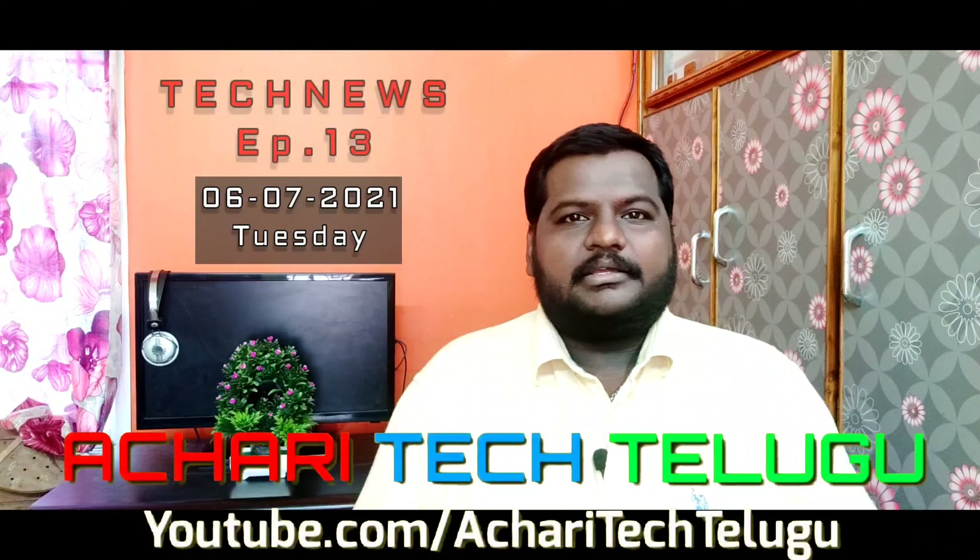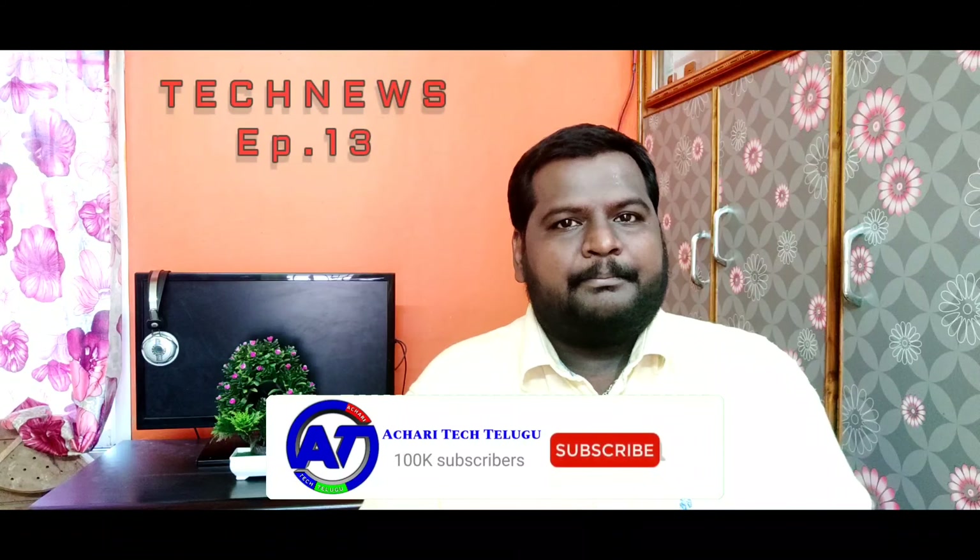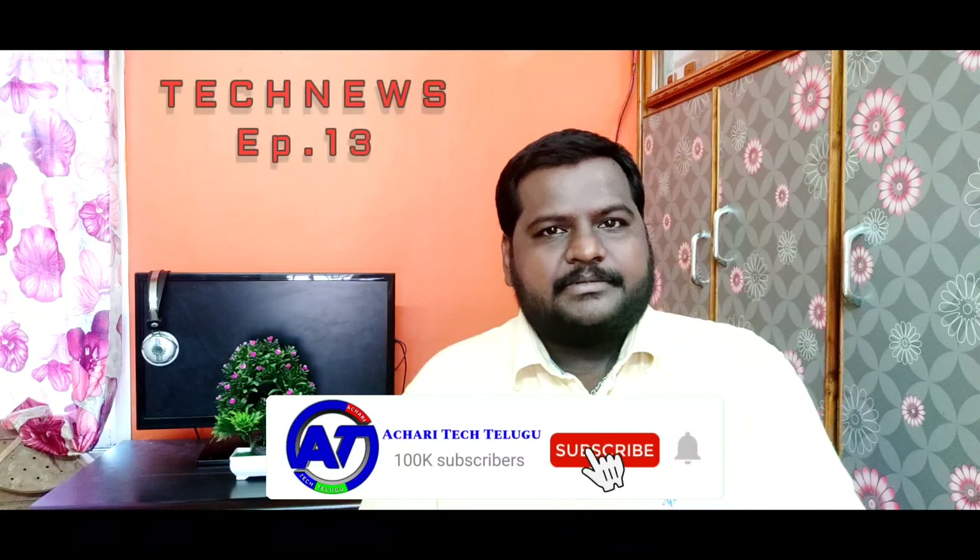There are a lot of interesting news here. If you missed this news, you will be able to catch up in this video. If you want to subscribe to our channel, please subscribe to our channel.